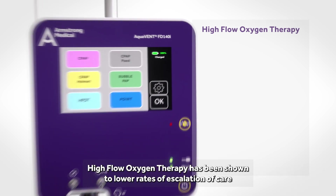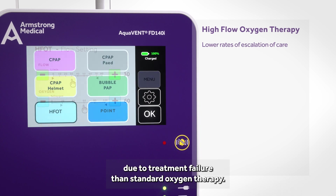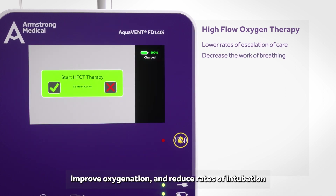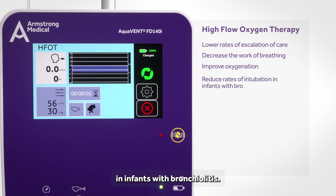High flow oxygen therapy has been shown to lower rates of escalation of care due to treatment failure than standard oxygen therapy. High flow oxygen therapy was shown to decrease the work of breathing, improve oxygenation and reduce rates of intubation in infants with bronchiolitis.